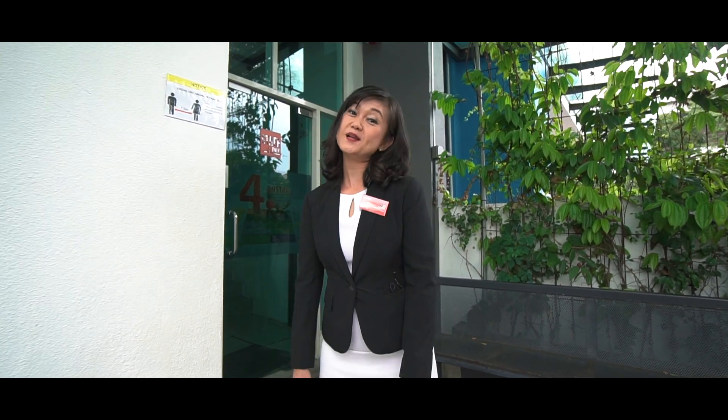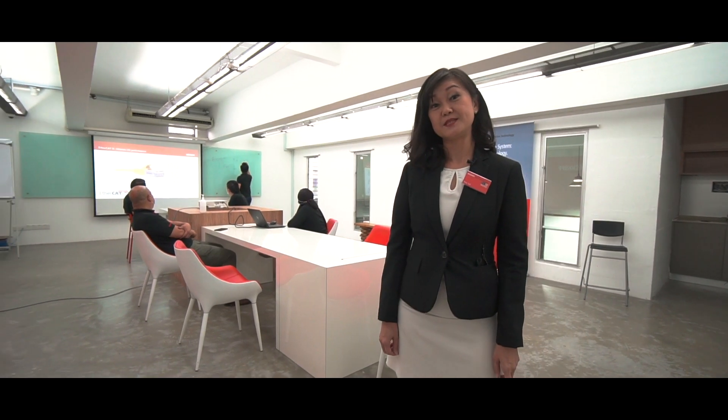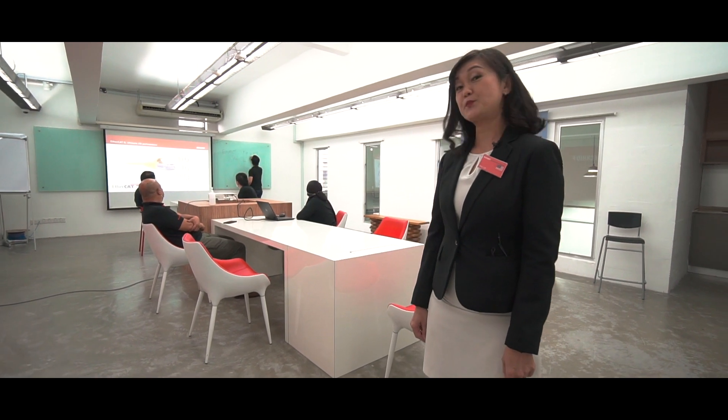We welcome our customers and partners to come over here — maybe they can bring their products for doing the best. I'd now like to show you the rest of our facilities: the training room as well as the staff work area. As you can see, some of our colleagues are having a meeting here and we are doing some brainstorming.